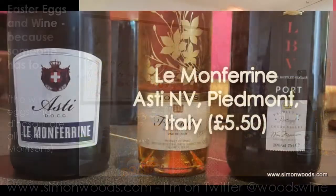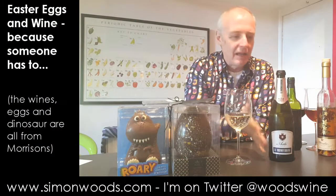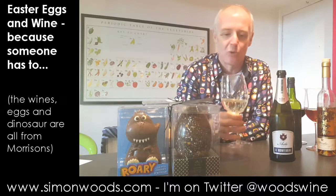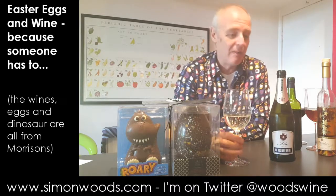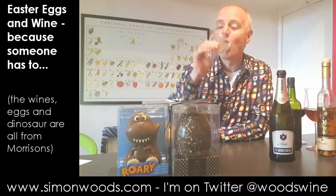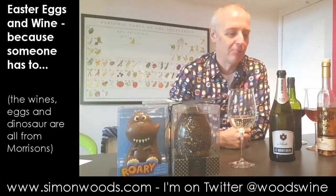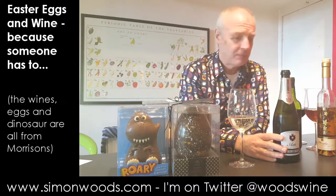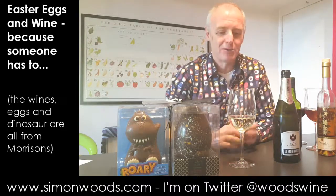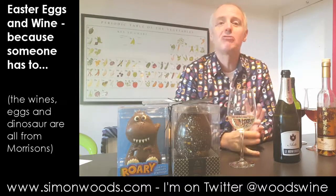The first one is Le Montferrin Asti. I don't think they put a vintage on the label, but the idea with Asti is you get it young, fresh, and frothy. It's 7% alcohol — almost a breakfast wine. Most wines don't smell of grapes, but sit your nose in there and it's unashamedly grapey, fresh, and delicious. Simple, frothy, £5.50 a bottle — perfect lunchtime fodder. It's a little bit short, with a touch of honeyed sweetness and all this grapey, frothy lushness.